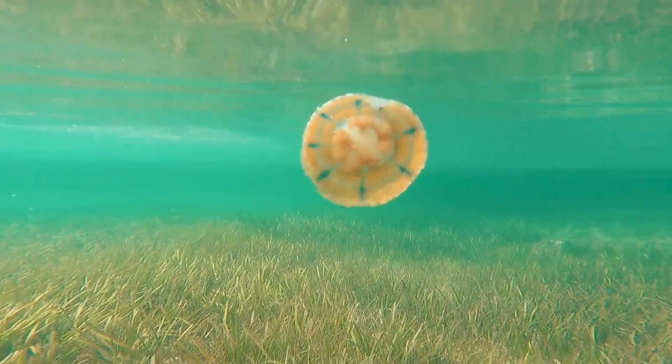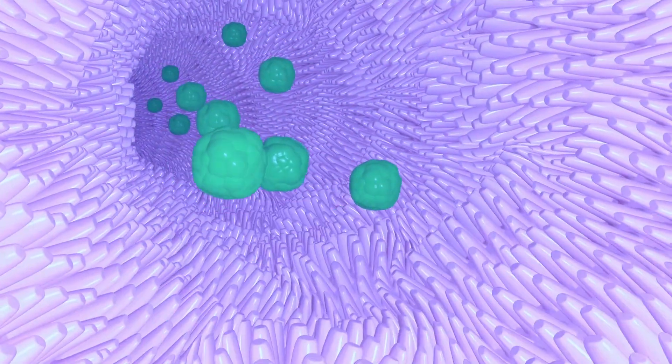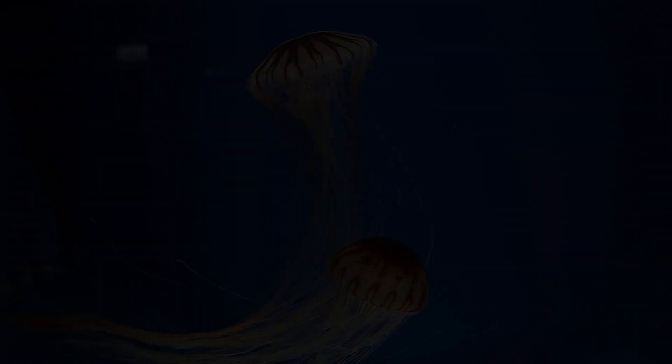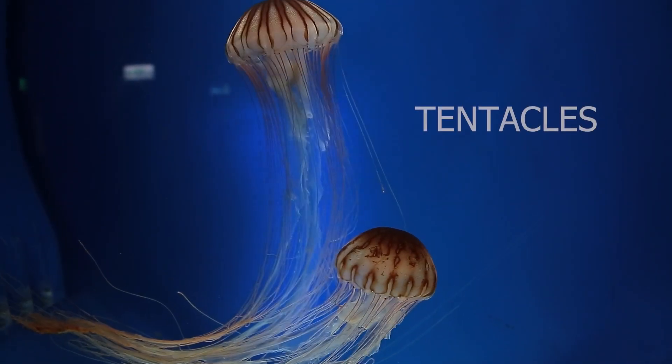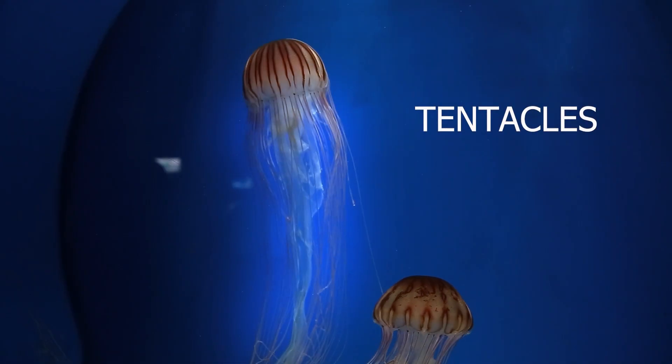The mouth leads to a primitive gastrovascular cavity, a rudimentary stomach, where food is digested and nutrients are absorbed. Characteristic of most jellyfish are their tentacles, which serve as vital sensory organs, enabling them to see.